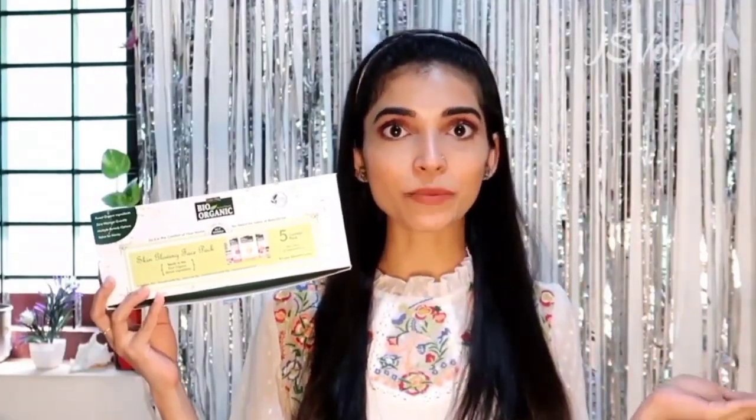So in today's video, I'll be using this Indus Valley Bio Organic Skin Glowing Facial Kit. This is a DIY kit, so you can do it yourself without anybody's help. And also it is very, very affordable. It costs just 399 rupees and you can use this up to 20 times — think about how much money you are going to save!